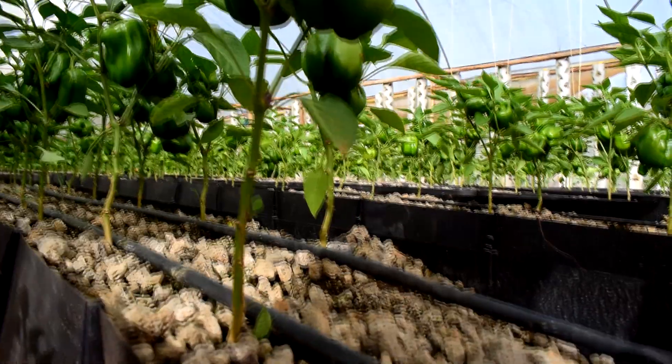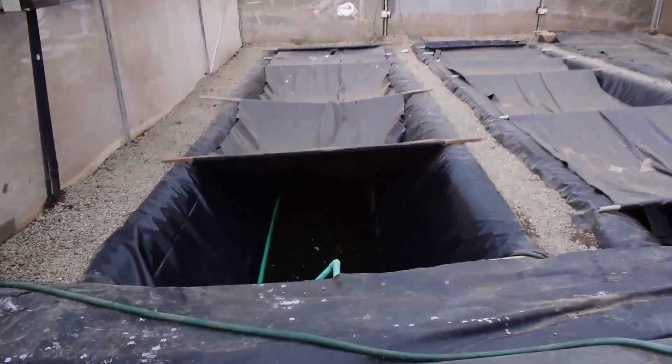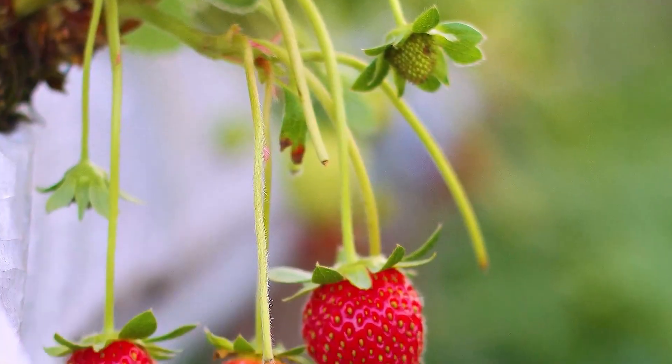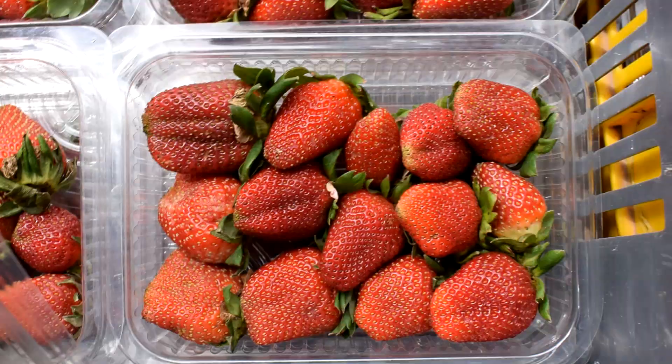Aquaponics training where you link the crop systems of hydroponics with fish farming. Various systems like vertical towers for strawberries and production strategies that will help you grow your crops.